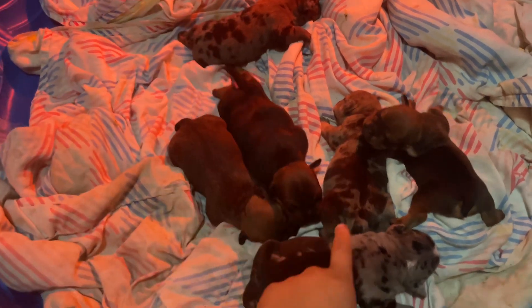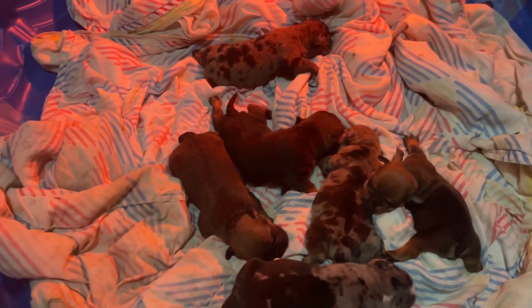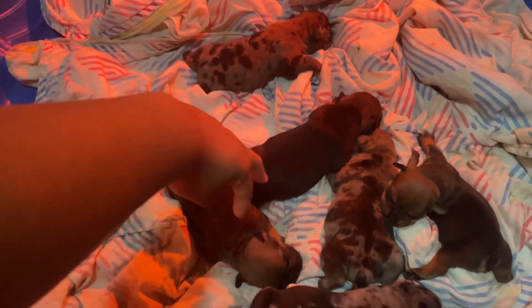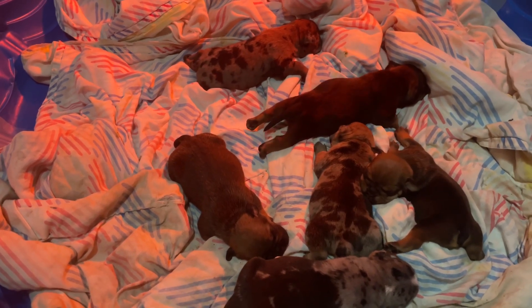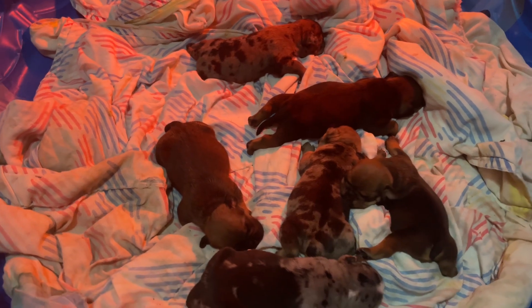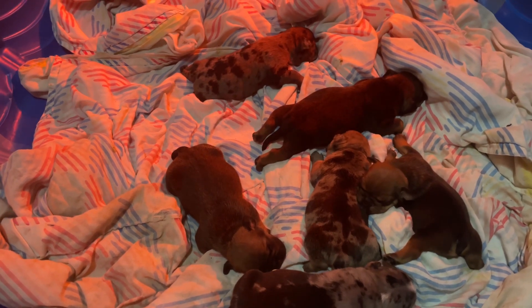This boy is possibly available and this girl is possibly available — you can still contact me about them if you're interested in one of them. But for sure these three boys are available. This is just a little one-week update on them. I'll be back next Tuesday with another update. Thanks for watching — like, comment, subscribe, and get in contact with me if you're interested.